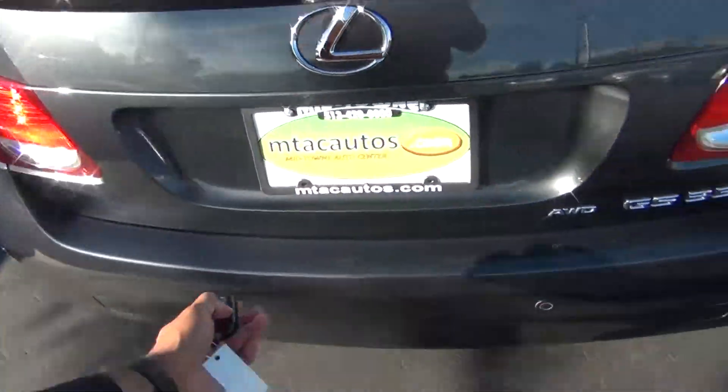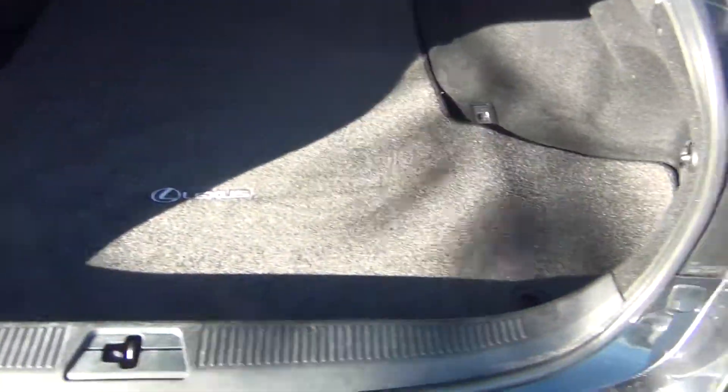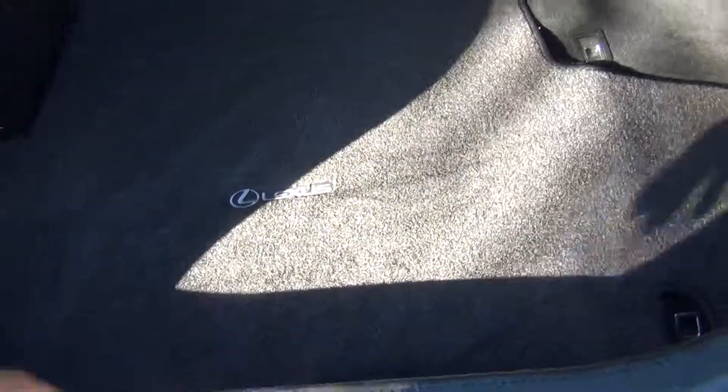We'll pop the trunk. You can see your all-wheel drive badging and backup sensors. You get tons of space for storage in the back — enough room for your groceries, golf clubs, strollers, whatever you might have.